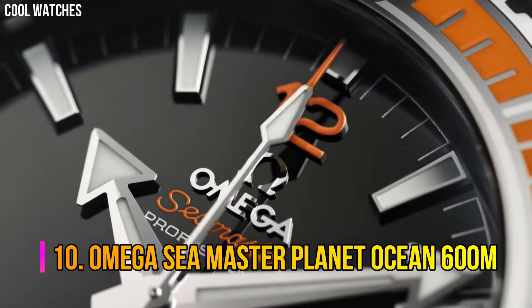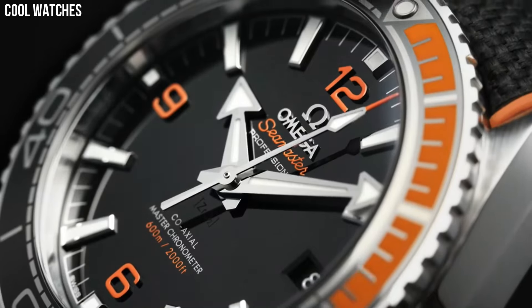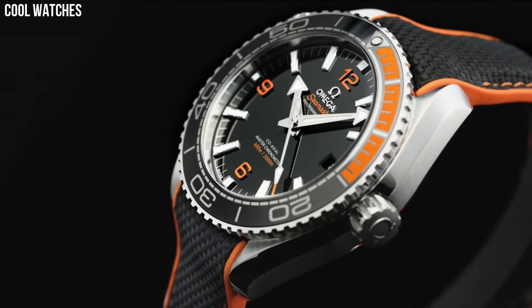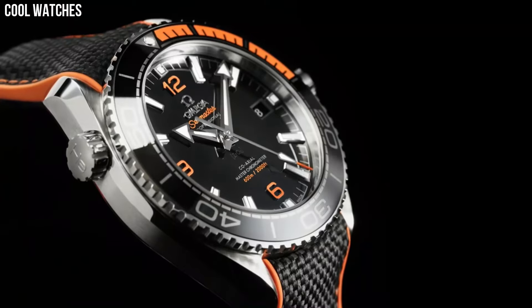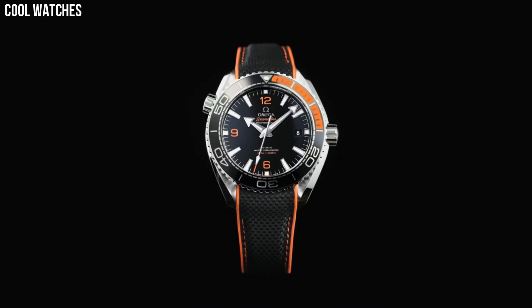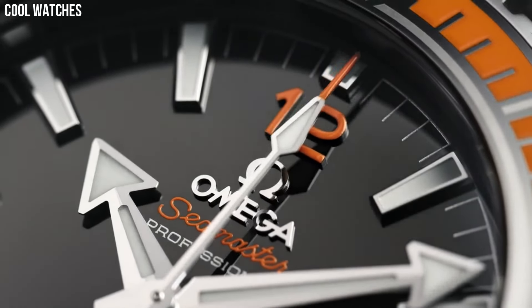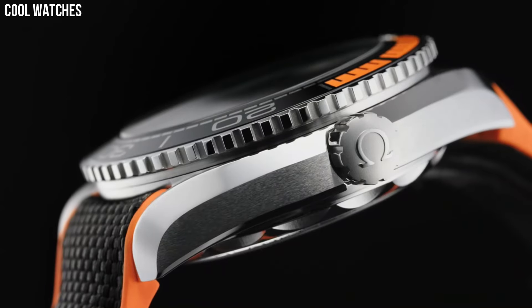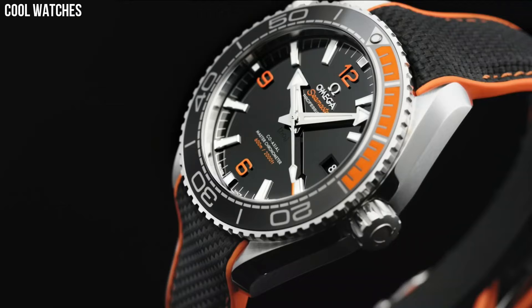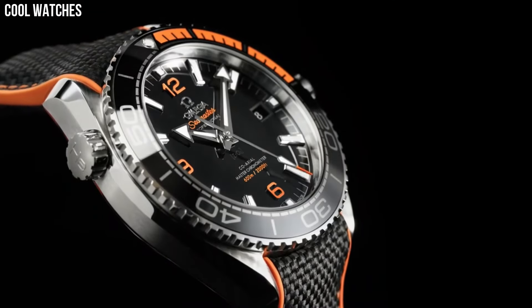Number 10: Omega Seamaster Planet Ocean 600m. This 45.5mm model in sandblasted grade 5 titanium features a brushed black ceramic bezel ring with its diving scale in liquid metal. Through the protuberant and domed sapphire crystal, there is a black ceramic grade 5 titanium dial with a gradient white to cyan central seconds hand, cyan Arabic numerals, as well as 18 carat white gold hour, minute hands, and hour markers.